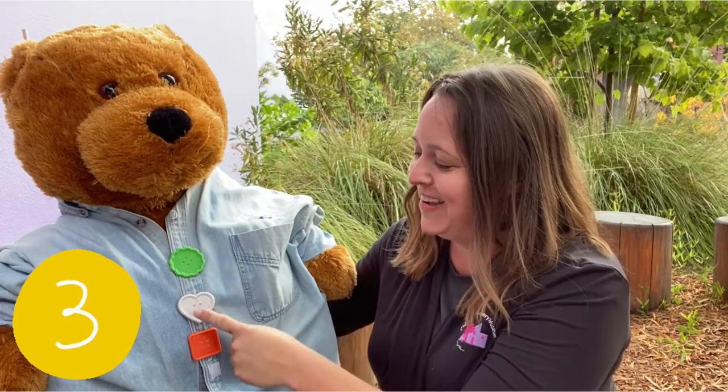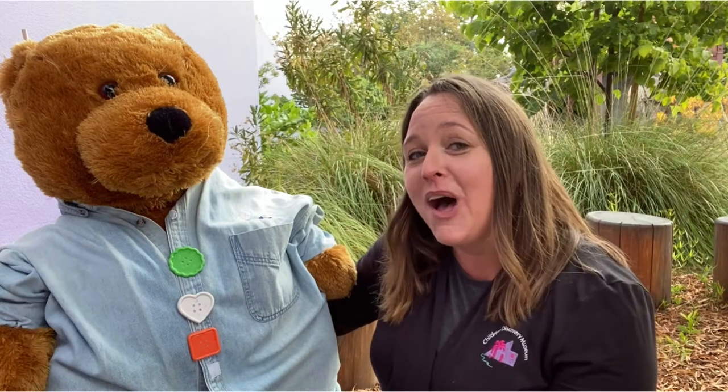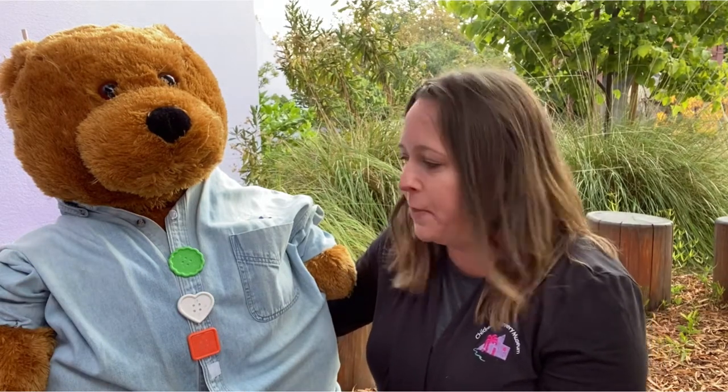One, two, three. Three little buttons buttoned on a bear, sewn on with thread without a care, until one little button fell off out of the blue. One less button meant there were two.